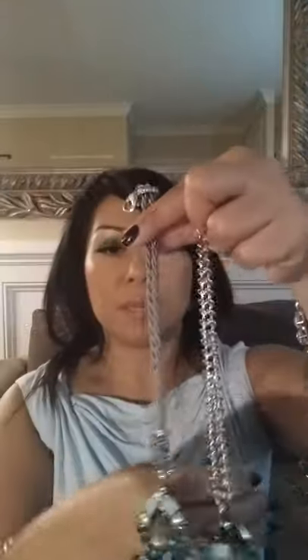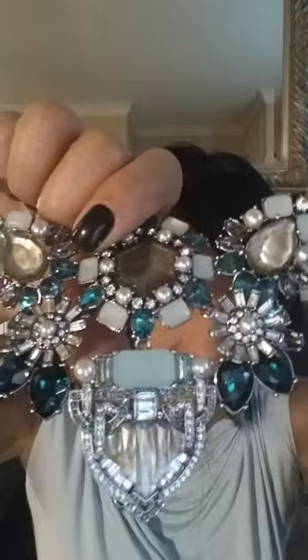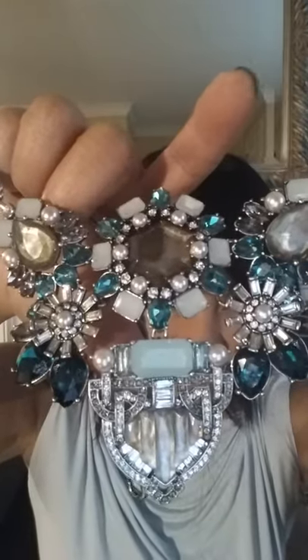You can wear it like this, or use an extender and wear it lower. Let me just show you how beautiful this piece is. Isn't that lovely? I thought this would be my favorite piece — I really did when I saw it in the catalog. This was the one I was most excited for.